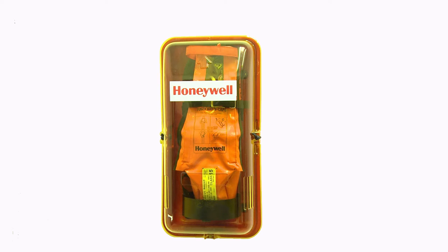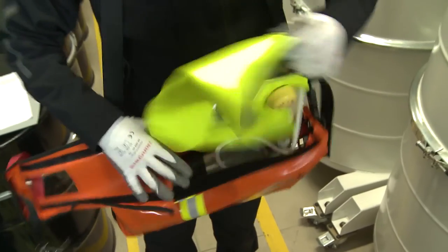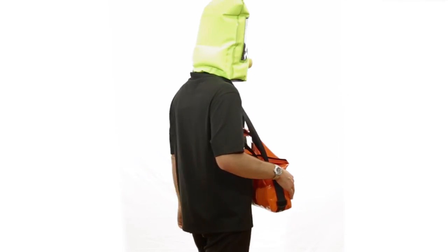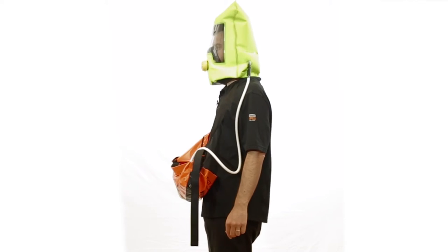This product is simple and safe to use for three reasons. Firstly, the supply of air is started automatically as the bag is opened. Secondly, the hood includes an inflatable cushion at the rear which helps to correctly position the inner mask, leaving the hands free during donning.